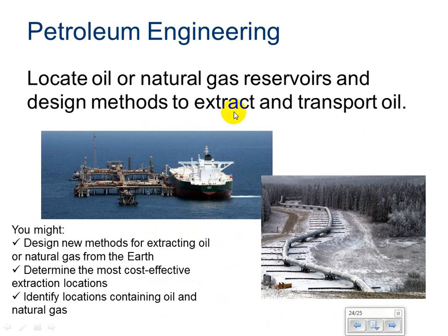Petroleum engineering is used to locate oil or natural gas reservoirs and design methods to extract and transport that oil. You might design new methods for extracting oil or natural gas from the earth, determine the most cost-effective extraction locations, identify locations containing oil or natural gas, or help determine and design pipelines that go across the United States.